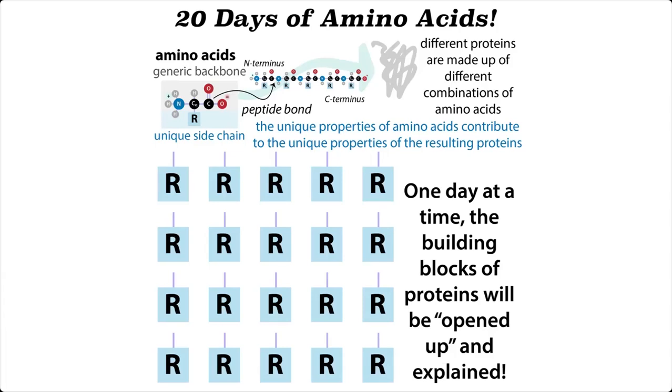It's almost here! 20 Days of Amino Acids, 2024 edition! Amino acids, the building blocks of proteins — protein letters, you might say.